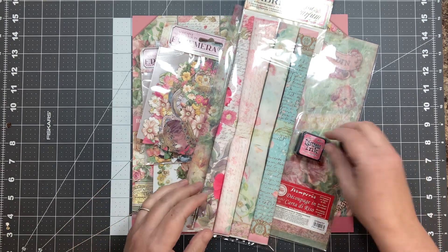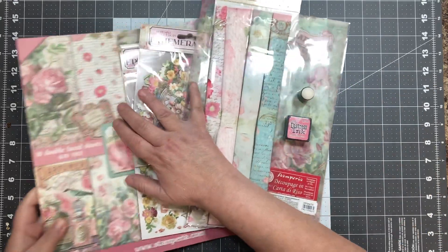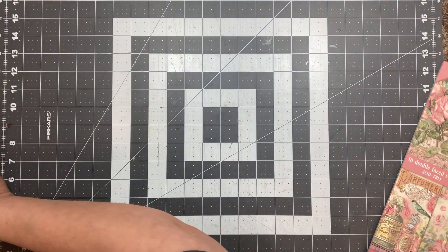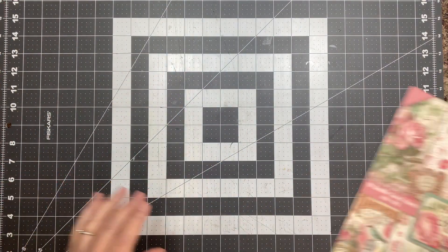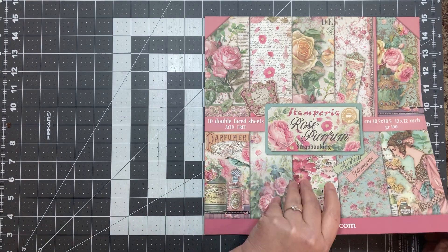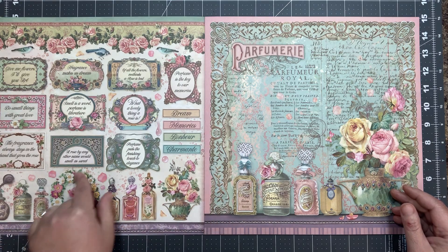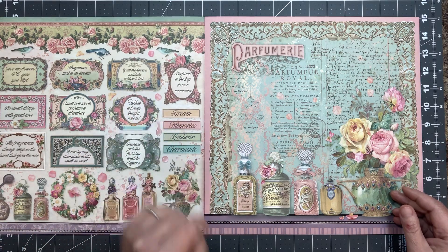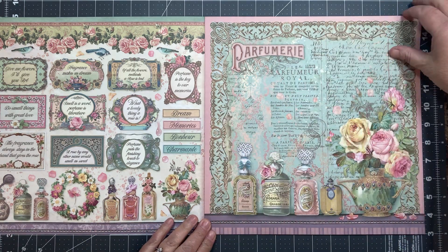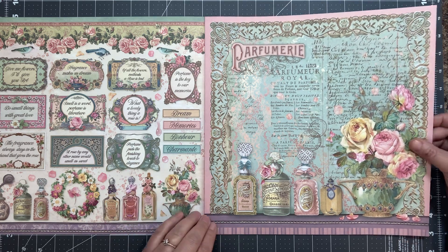Alright, let's move all the goodies here. It's Rose Perfume by Stamperia — that's the collection. I'm just going to move all these goodies out of the way and then we're going to have a look at the paper. So it's really pretty. I'm excited to play with this one. There are some fussy cuts, some word titles, and little labels, and the colors are really fun — the pinks, greens, browns, and blues.